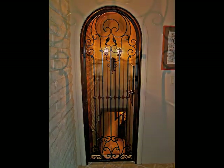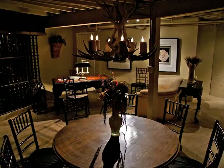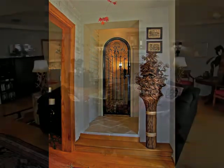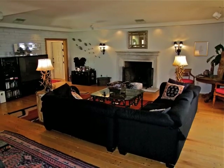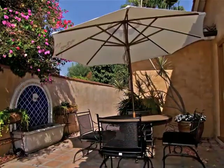Through the wrought iron gate and down the stairs is the wine cellar host room with convenient serving kitchen. An expansive fireplace family room opens onto a private fountain courtyard.